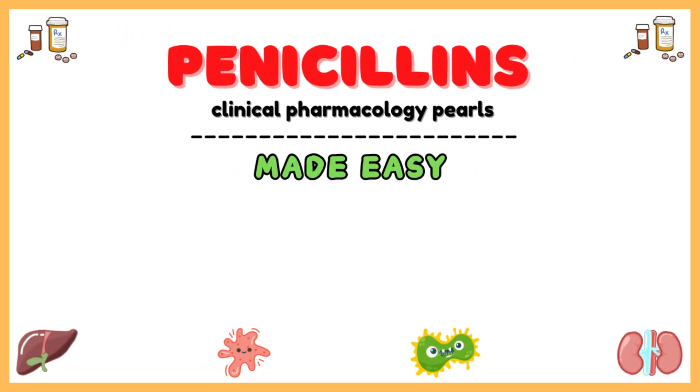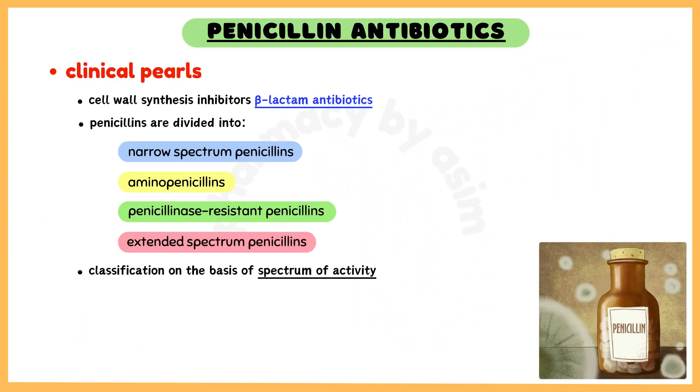Penicillins are cell wall synthesis inhibitors and beta-lactam antibiotics. Penicillins are divided into narrow-spectrum penicillins, aminopenicillins, penicillinase-resistant penicillins, and extended-spectrum penicillins, on the basis of spectrum of activity.